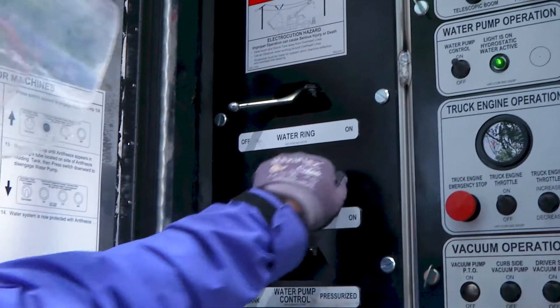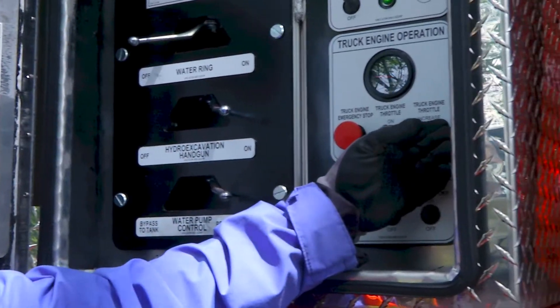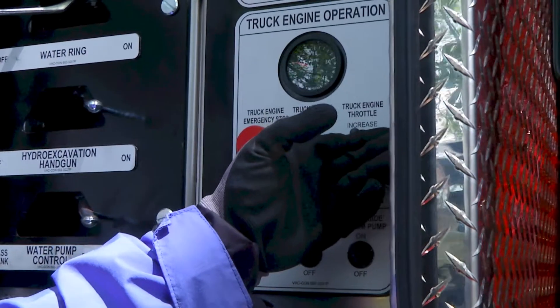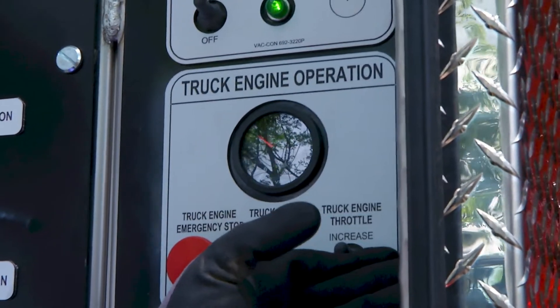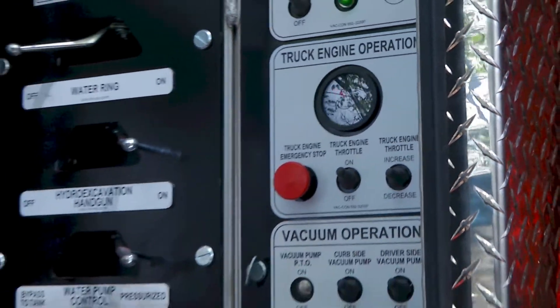Activate my hydro excavation gun. Activate the pressure. Increase my RPM to 1,200 RPM, then 1,500 RPM. I'll start vacuuming.